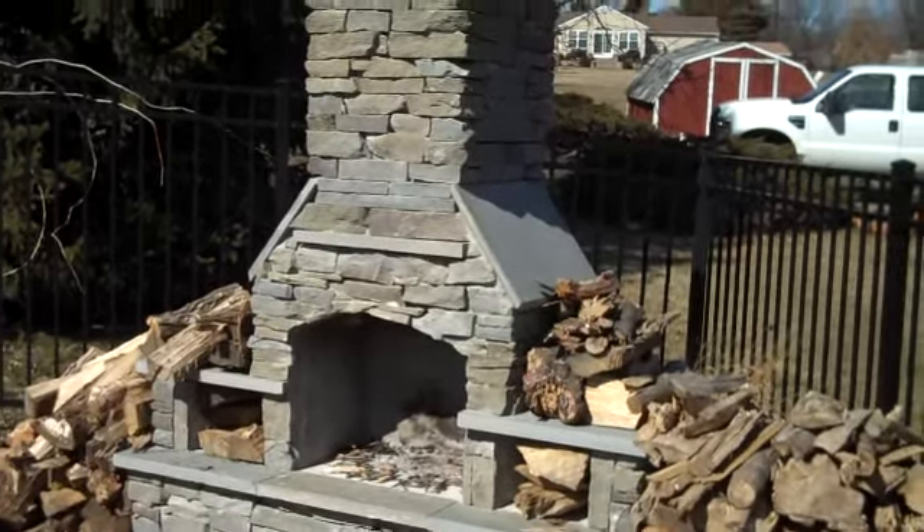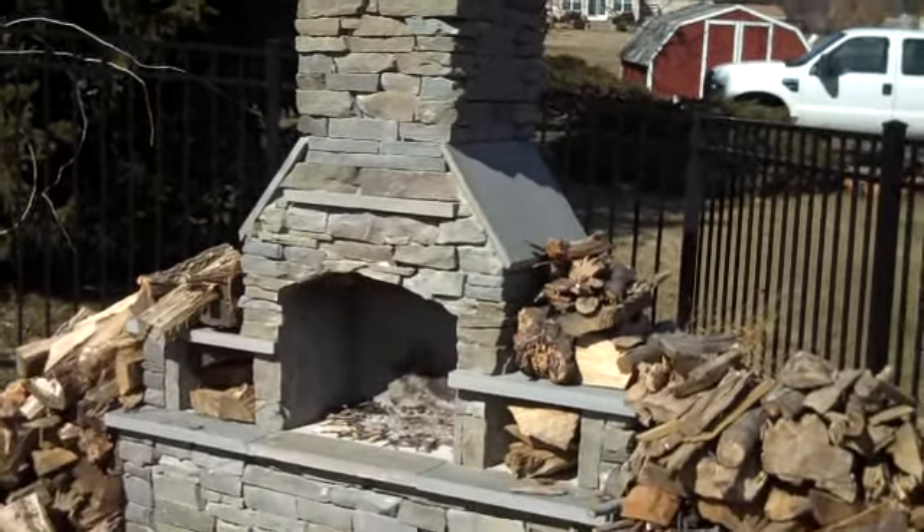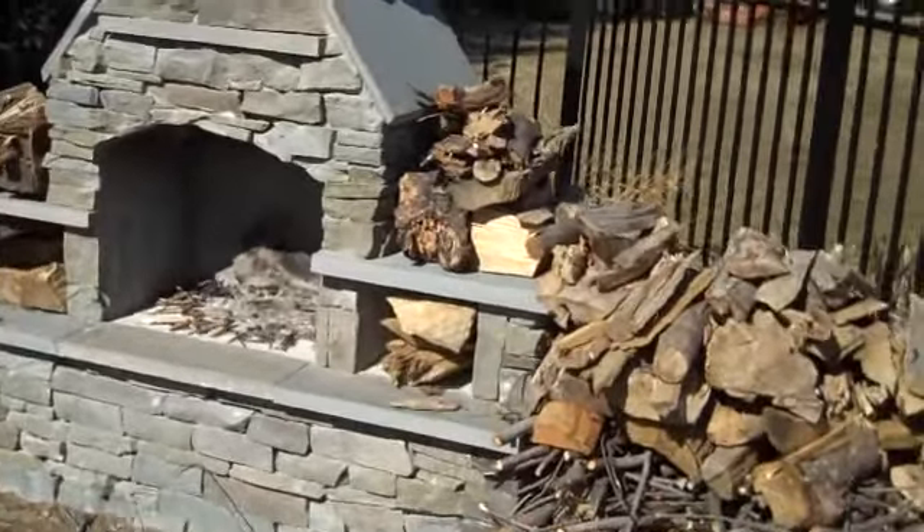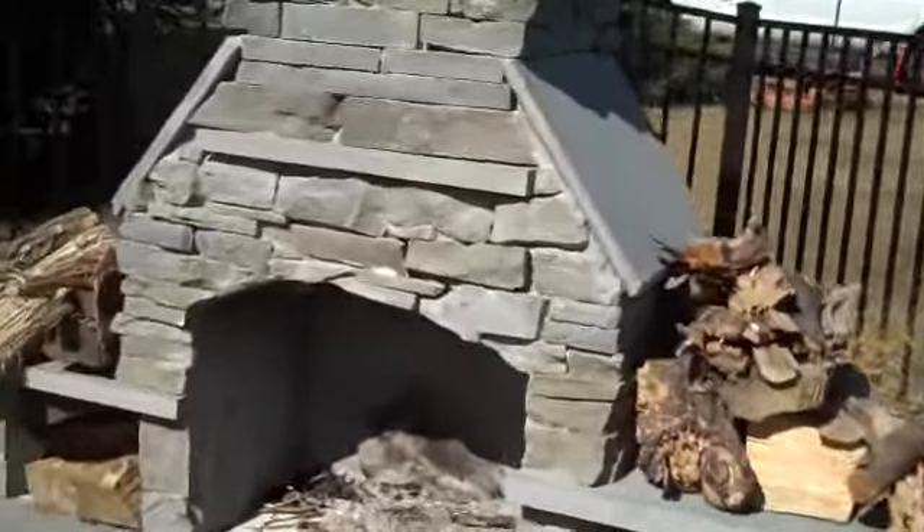This is an outdoor fireplace installed by Chris Orser Landscaping. Outdoor fireplaces along with outdoor kitchens are becoming much more popular nowadays.